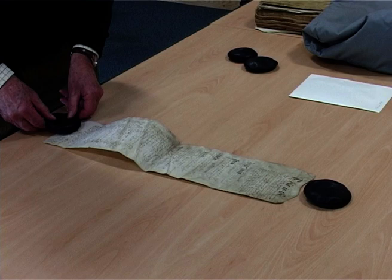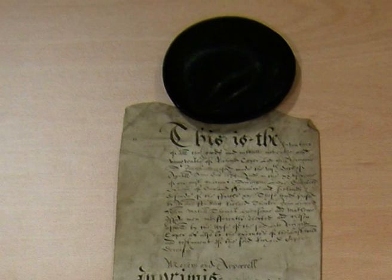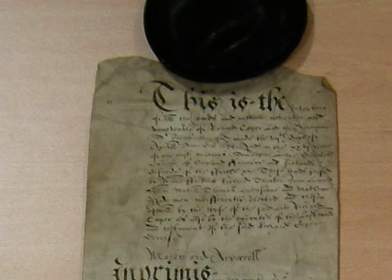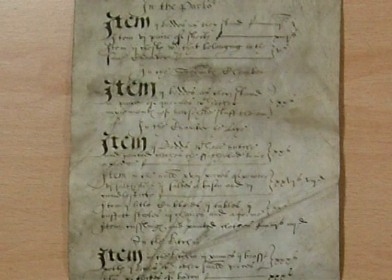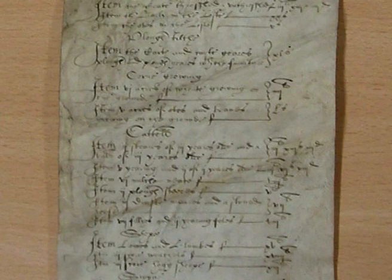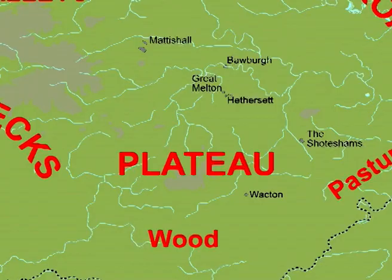Another very useful document from Wacton is an inventory or list of the goods of George Rains. In total he had goods valued at £78 8 shillings and threepence. His cattle are recorded, as is his corn. The chamber over the buttery contains: two boards and one square piece of timber, sixpence; four sacks, two shillings; one woollen wheel, twelve pence; one pair of stock cards, twelve pence; one pair of wool cards, sixpence; two stone of hemp, six shillings; three stamping beetles, two pence.